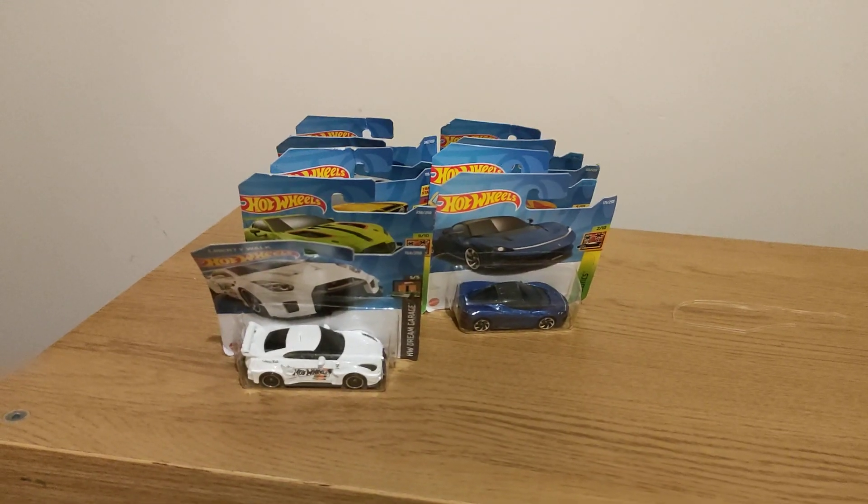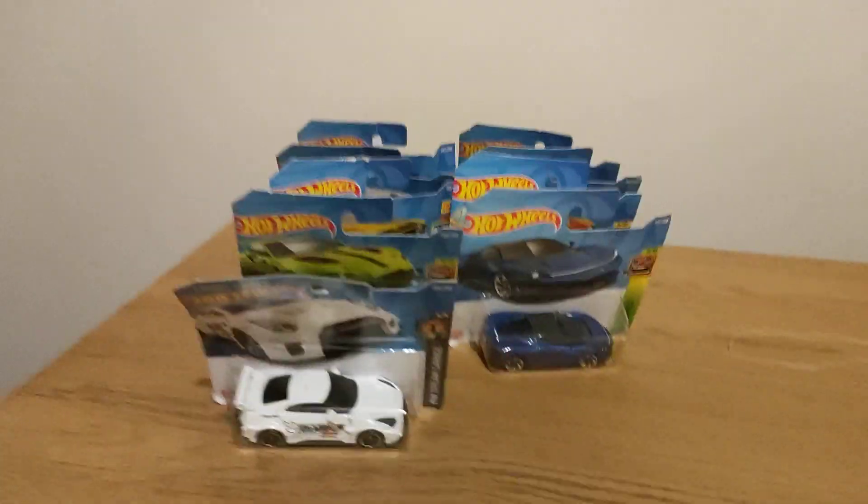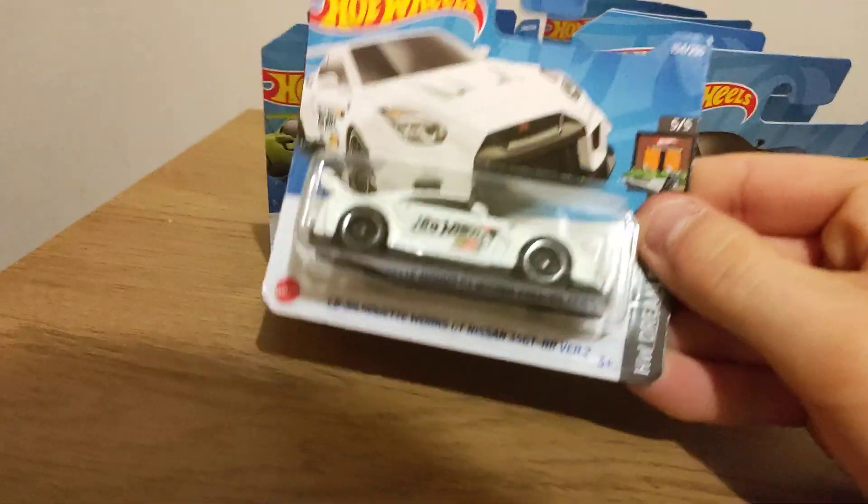Hi guys, this is going to be another Hot Wheels video, so let's get into it.